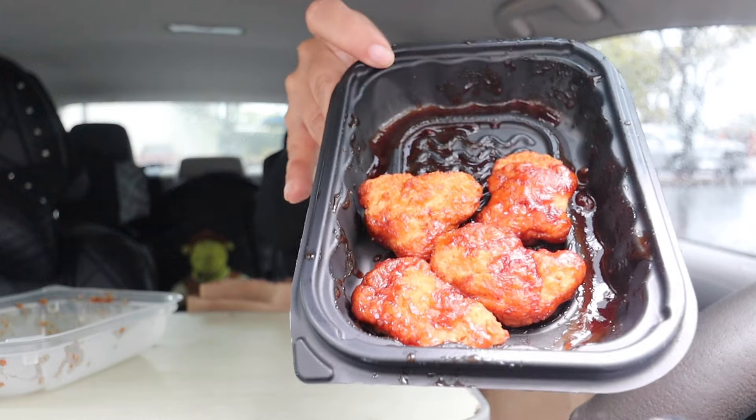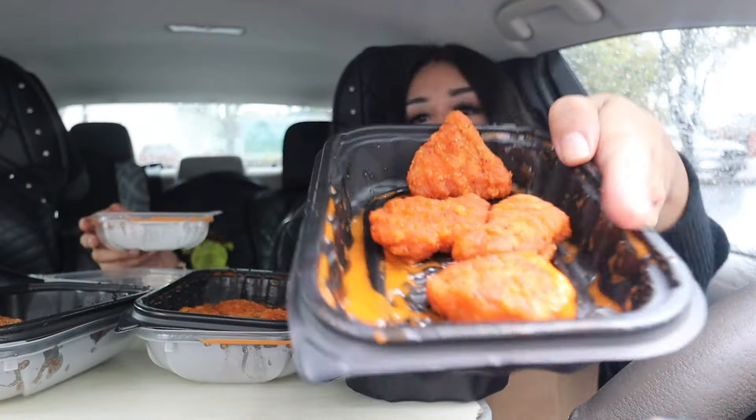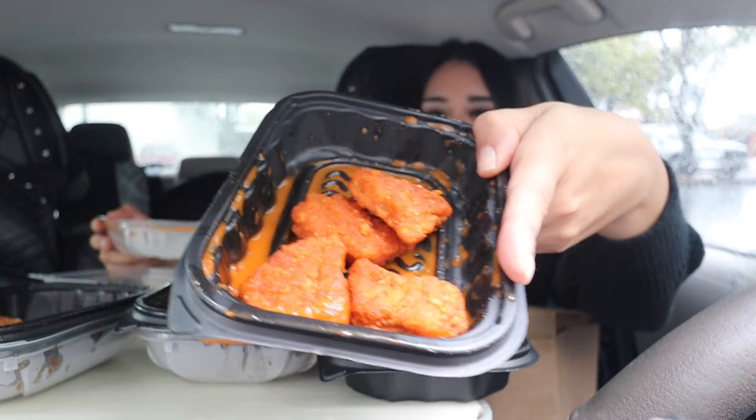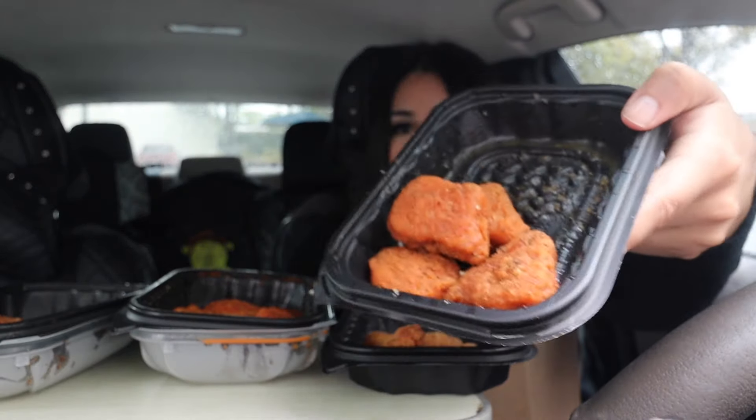We have the barbecue nuggets, buffalo nuggets, garlic parmesan nuggets, spicy buffalo nuggets, spicy honey barbecue nuggets, and the spicy garlic parmesan nuggets. The only one I'm missing today is the ghost pepper, because I wanted to do a separate video with it — a eating spicy food challenge for 24 hours, drive-thru version. If you guys have any recommendations of fast food places with spicy menu items, let me know down below.